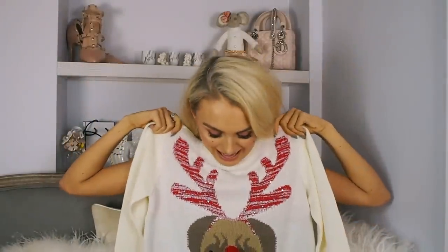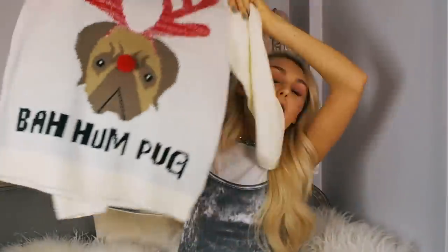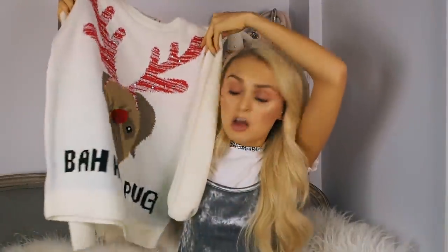Christmas jumpers are a very important part of Christmas, and this is probably the cutest one — it says 'Bah Hum-Pug'! I posted a picture wearing this with a little red skirt and red knee-highs on my Snapchat and loads of people loved it, so I'll include that on screen now so you can see how it looked.